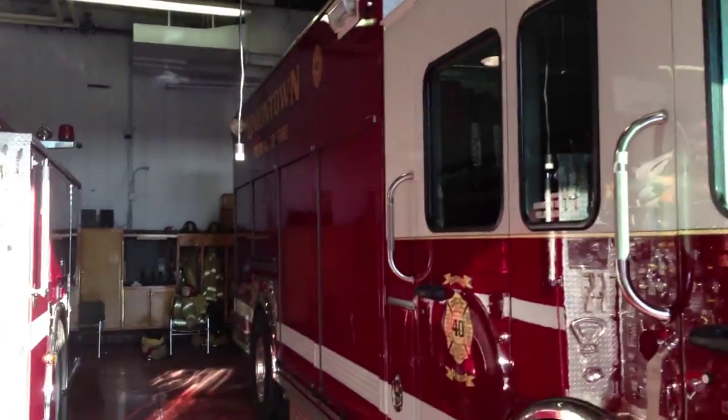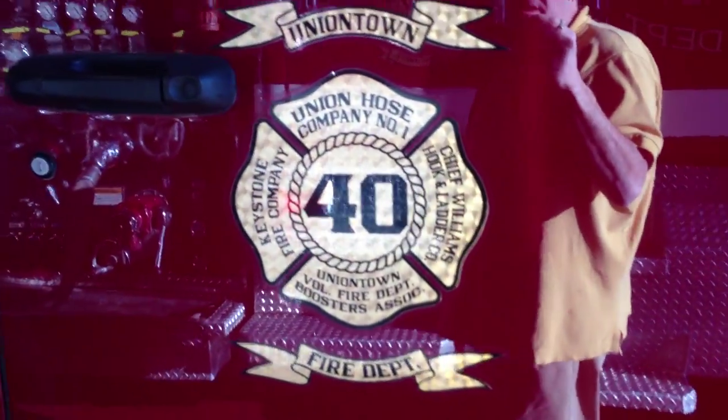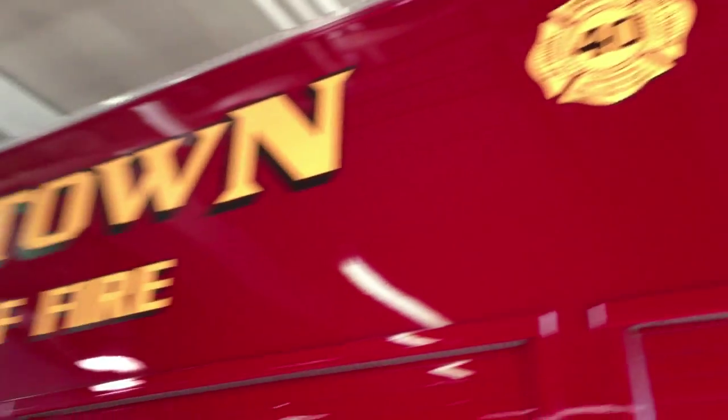Uniontown Rescue 45 Department. Nice rig. Looks like the one in Manhattan. Company One. This one's 40 E1, Engine.